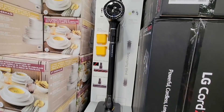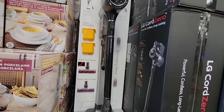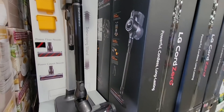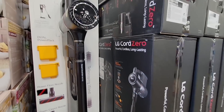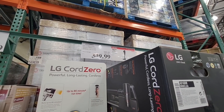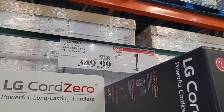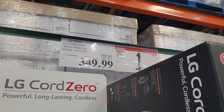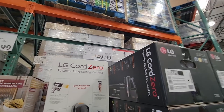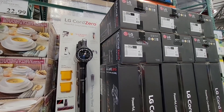The LG CordZero. This looks really nice — very familiar to the Dyson a little bit, but I'm curious. It looks very short. I'm wondering if it extends because that's not going to be good on the back, but I'm going to assume that it does. I've never seen this vacuum that short, but we will check it out. It's on sale for $349.99, which is $50 off.